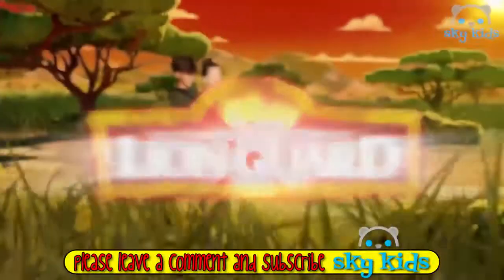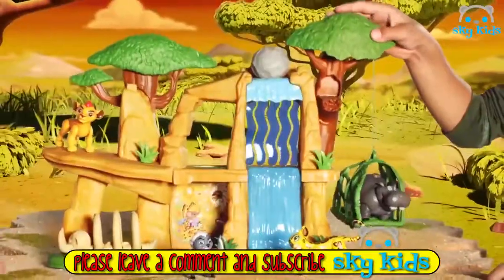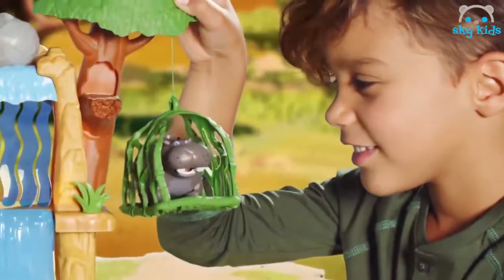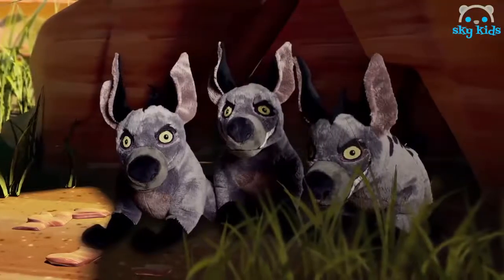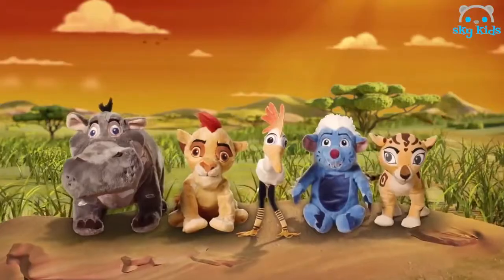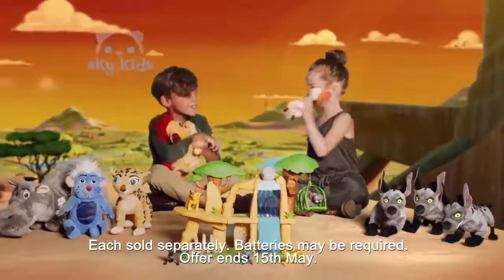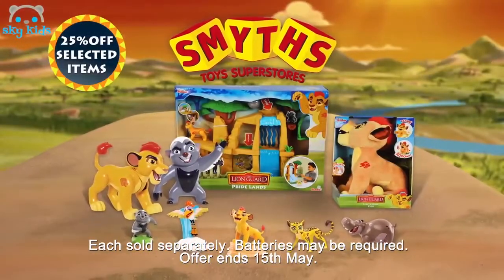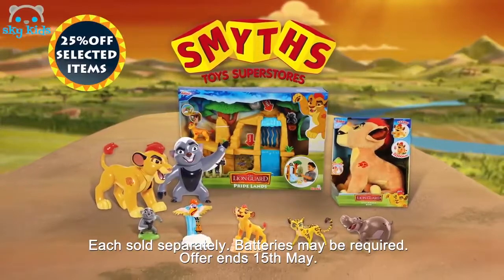Let's go on an adventure to meet Kion and his friends. Over there in the Pride Lands, there's the best team. Watch out — there are some hyenas about! But we have nothing to fear, because we have the Lion Guard. Together they are the bravest, strongest, fastest, and keenest of sight. Roar! Join your own adventure with Disney's Lion Guard — products available.